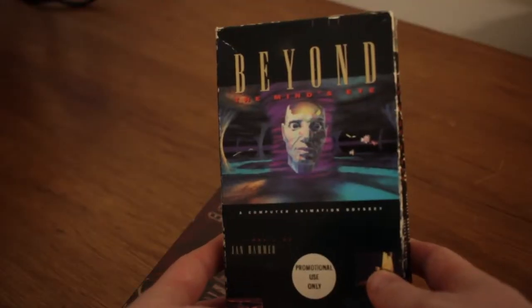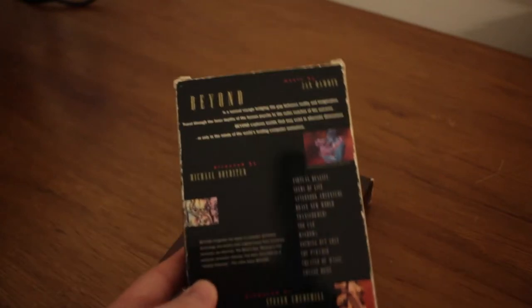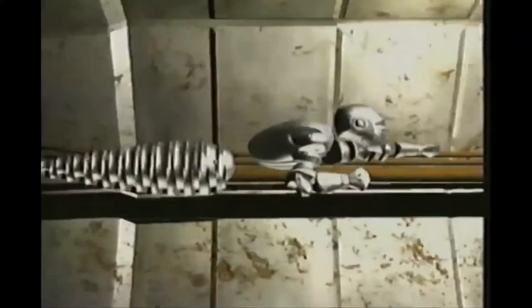I love this one. This is actually not the only one they have out there — they actually have a series, the Mind's Eye series. I have another one here called Beyond the Mind's Eye. It's another computer animated series; this one came out, I believe, in 1995. This is another journey into computer animated territory, and the music is by Jan Hammer, famous for Miami Vice and other synth hits at the time.